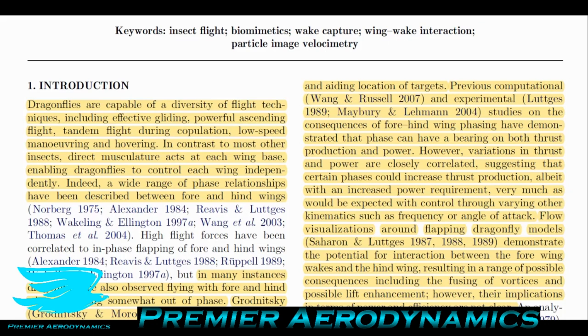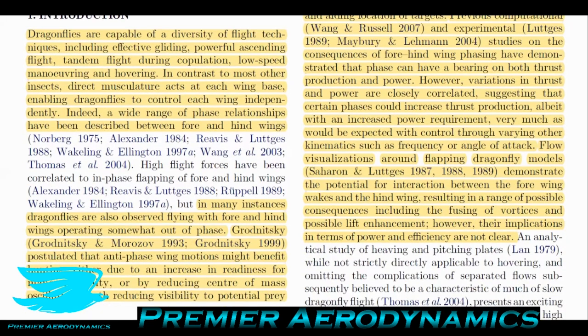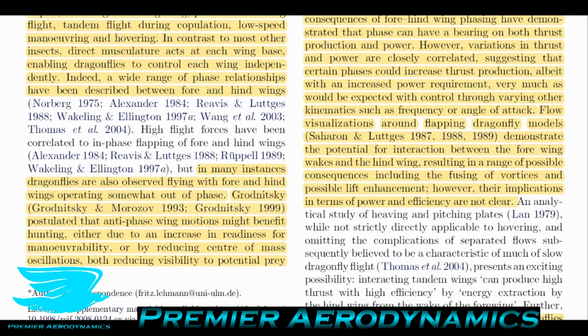A wide range of phase relationships have been described between fore and hind wings. By phase relationship, I mean depending on where the wings are in their cycle of flapping — you can have both fore and hind wings flapping down at the same time, or slightly offset, or completely out of sync, where when the front wings are at their lowest point, the hind ones are at their highest point.